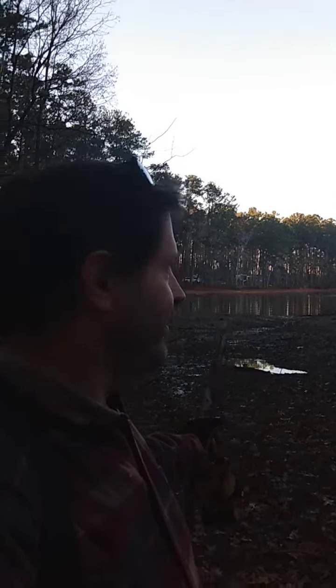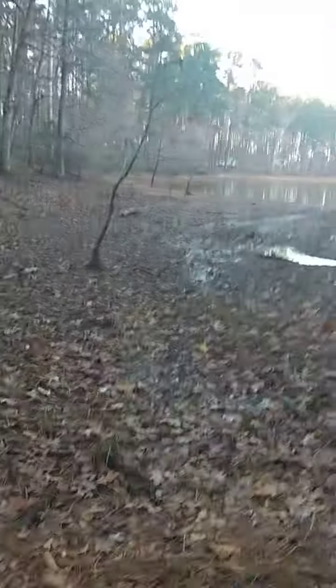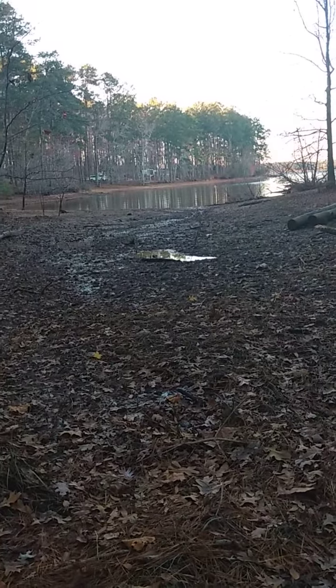Hey y'all, it's Uncle Dan. We're still at Mistletoe State Park and this is video three. There's an inlet that leads water into the lake — you can see people in the distance camping, maybe visible in the video.